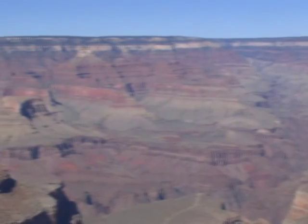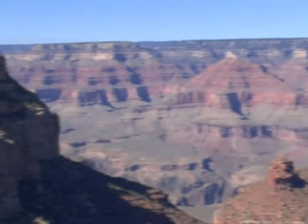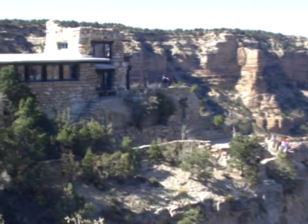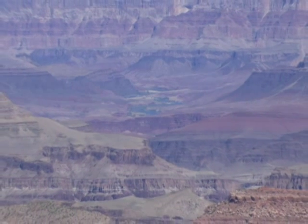Sure, you can drive yourself to the Grand Canyon, but then what? Where are the best views? How do you get to them? What else can you do that's fun? How much is the park entrance fee anyway? Aren't you supposed to be on vacation? How would you like to have that all figured out and have someone else do the driving to boot?